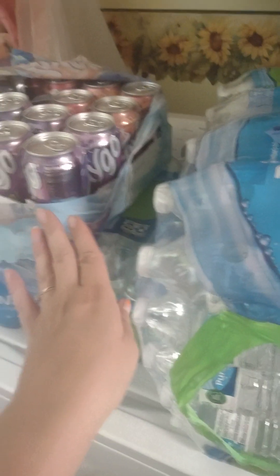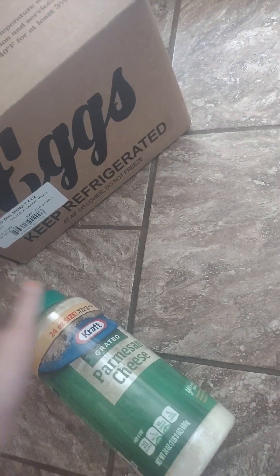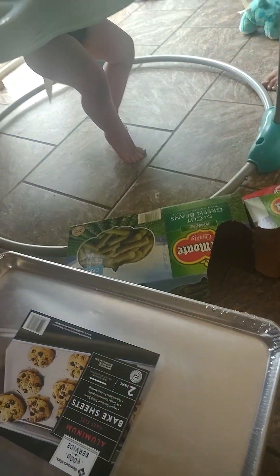We got two different packs of pop for dad to take to work, and three things of water because it's hot and we go through a lot — it's in the 80s here. We got some apple juice because we go through juice a lot with the kids, some more ranch, a big box of eggs, and parmesan cheese because I was all out. Over here I also got two new baking sheets.